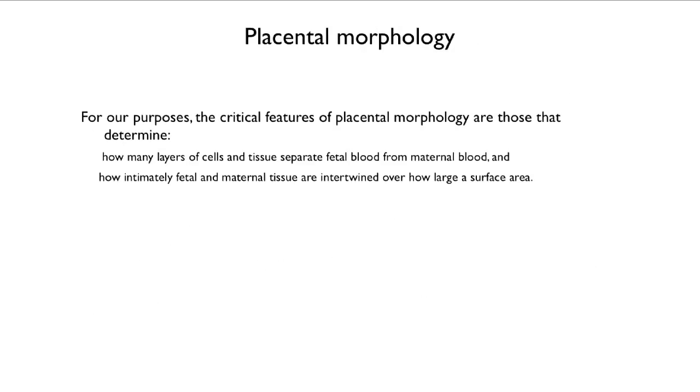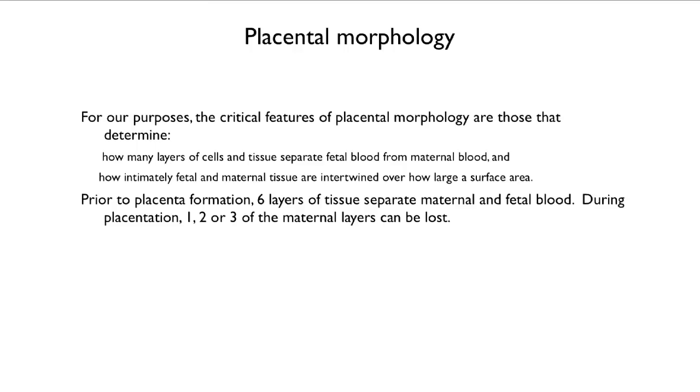For our purposes, the features of placental morphology are the ones that determine how many layers of cells and tissue separate the fetal blood from the maternal blood, and then how intimately intermingled fetal and maternal tissue are over how large a surface area. Prior to placenta formation, there are six layers of tissue separating the maternal and the fetal blood. During placentation, one, two, or three of the maternal layers can be lost.